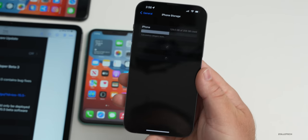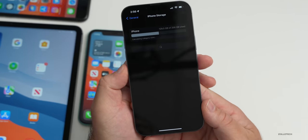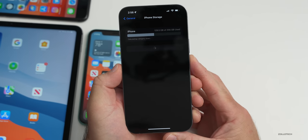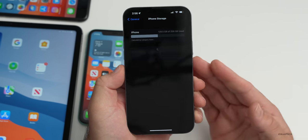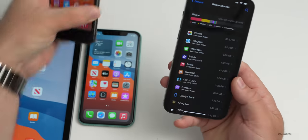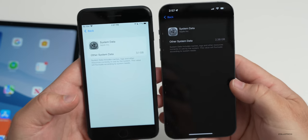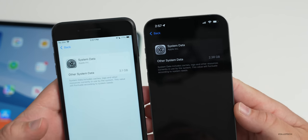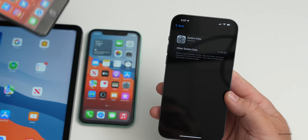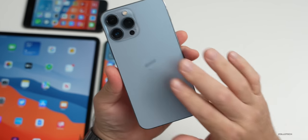Regarding the storage bug, going to General > iPhone Storage, it does seem to be taking a little bit longer to load than it did with beta 2. Testing on the iPhone 8 Plus it loaded more quickly, probably due to less data. On the 13 Pro Max the storage display is definitely smaller than before, so the bug may be partially resolved.